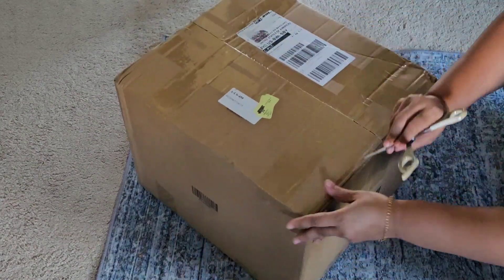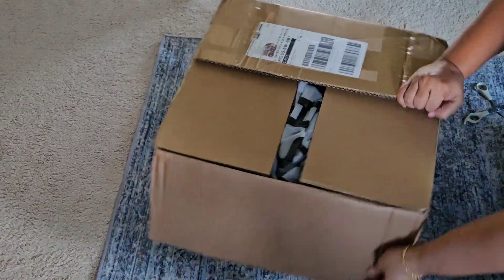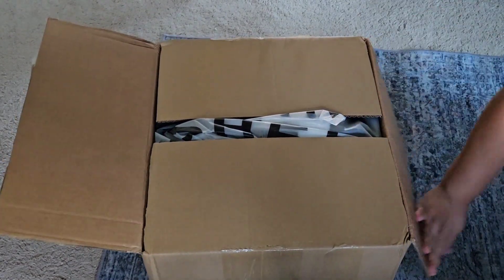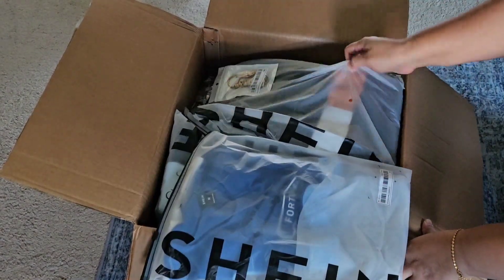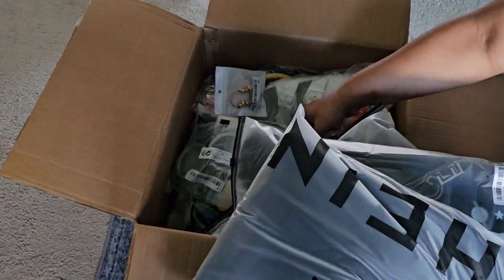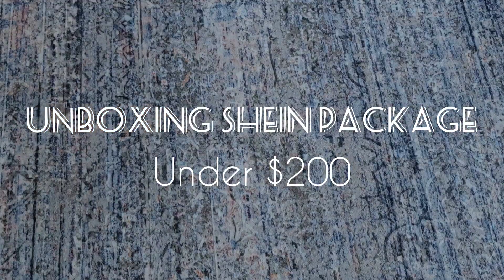As fall season is almost here, I purchased some sweatshirts and some t-shirts for my husband — very helpful for him to wear at work or outside — and some household things. Nothing fancy, nothing special, nothing for me. So let's get started and let's see what I purchased from Shein under $200.